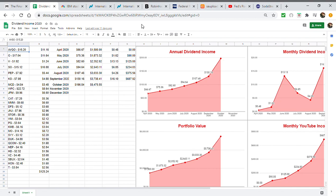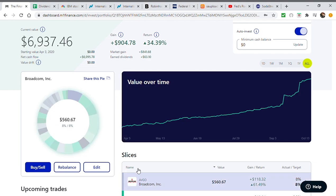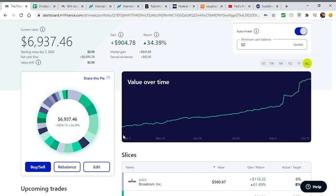Hello everyone, welcome back to another episode. Today marks a great moment — we have now been invested in this portfolio for six months. Last week we hit the six-month mark. I started investing in this portfolio on April 3rd of 2020, and from the time I'm filming this it will be released to you guys on October 14th. Six months in, this portfolio has taught me a lot and we've seen a lot of growth.